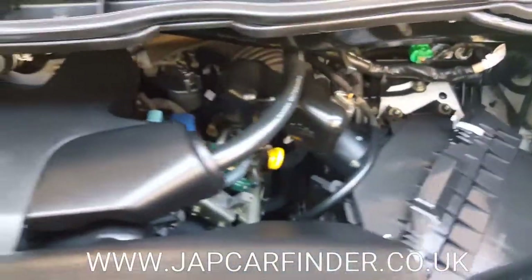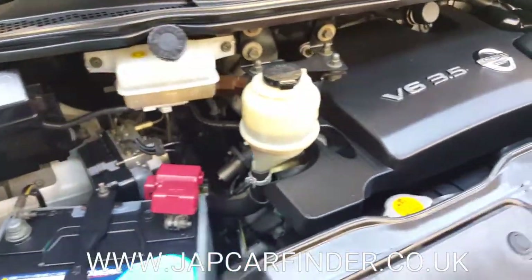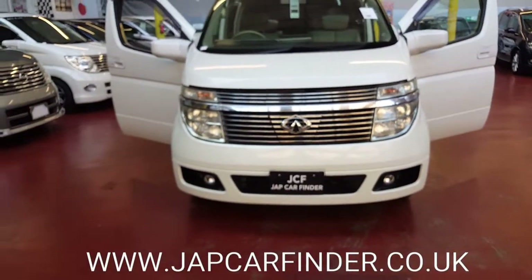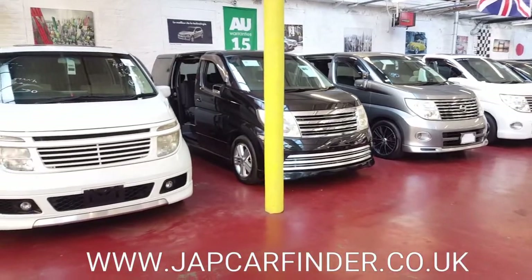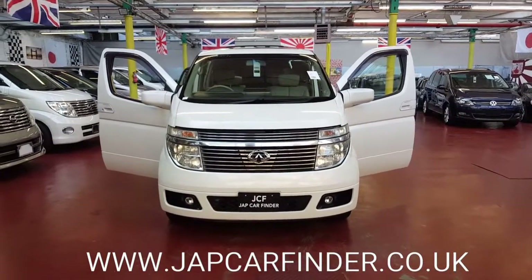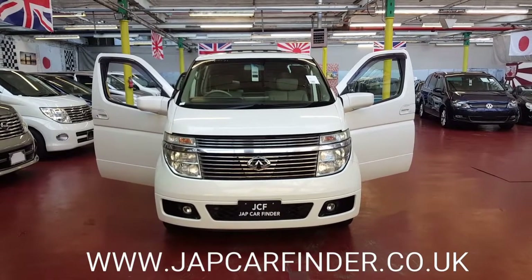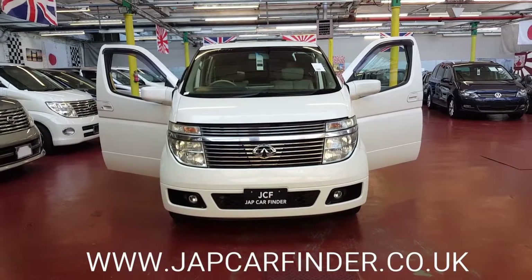The engine is started and it is a very quiet 3.5 V6. If you have any questions, give us a call — our phone number is on our website. We have lots of other Nissan Elgrands and MPVs in stock. We update our website daily, so give us a bell if you need anything or want a special order from Japan — it takes about eight weeks. Thank you for watching, bye bye.